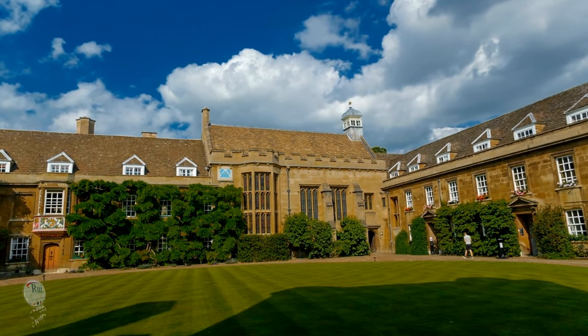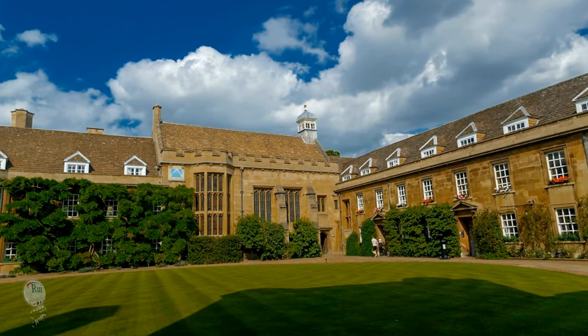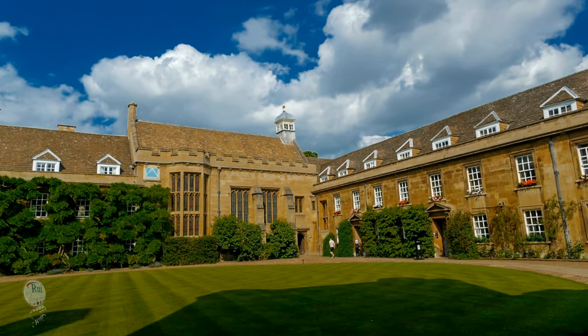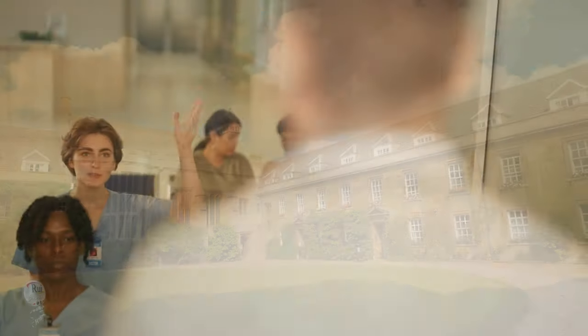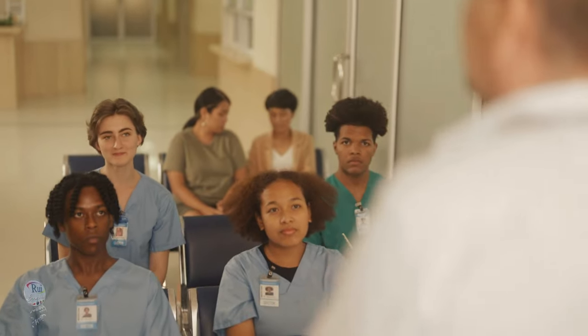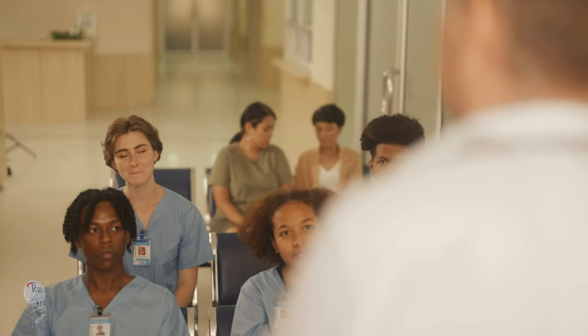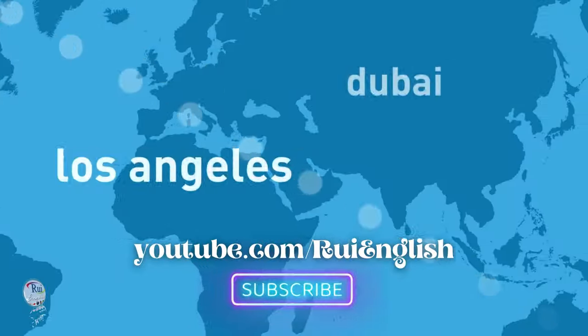The Rui English Method isn't just about acquiring grammar rules and vocabulary. It's about unlocking the world through language, empowering you to connect with people from all walks of life and navigate the exciting complexities of the English language. It's about embracing the journey, not just the destination. So, pack your virtual bags and get ready to embark on a transformative language learning adventure.